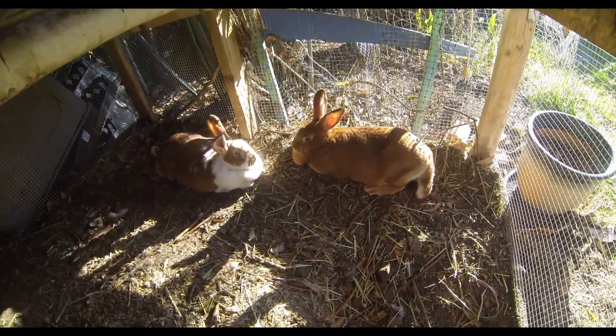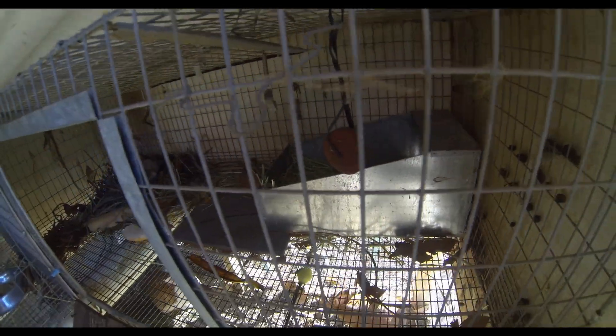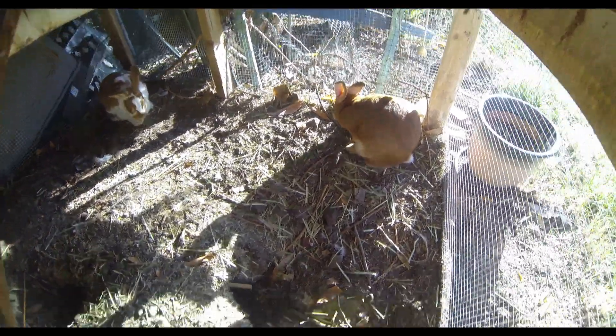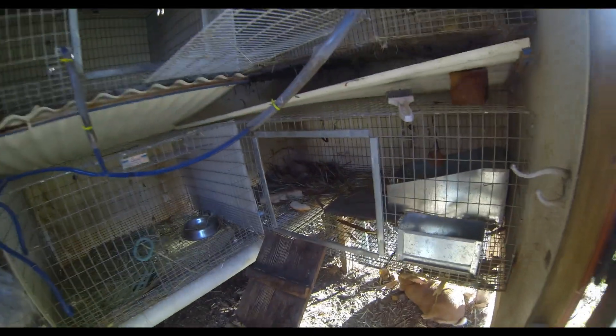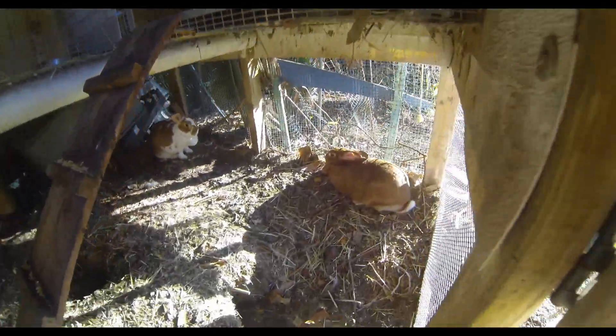Usually rabbits have their babies in a nest box just like that one — when you're raising them in your house, not in the wild. They don't have nest boxes. But this time we decided to do it differently because we noticed that our pregnant doe started digging all these holes. She has this whole complicated tunnel system down here, and we were just gonna see what happens and maybe, if we're lucky, there are already babies in there.